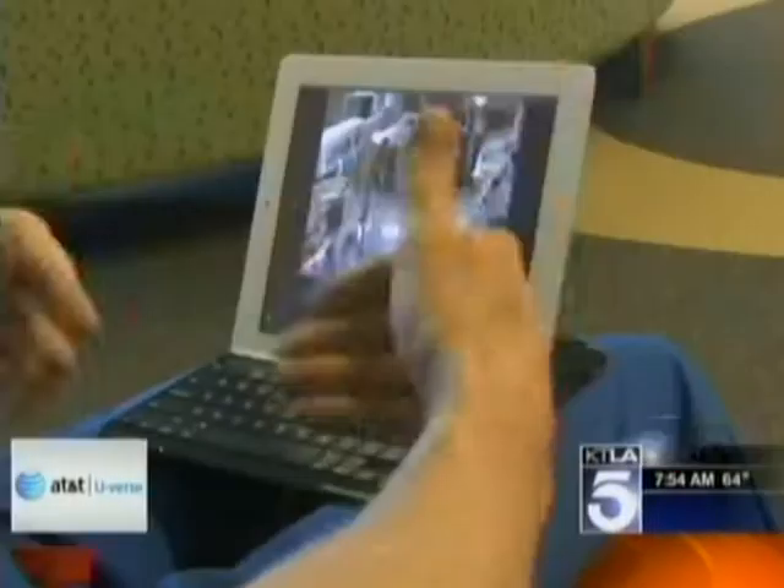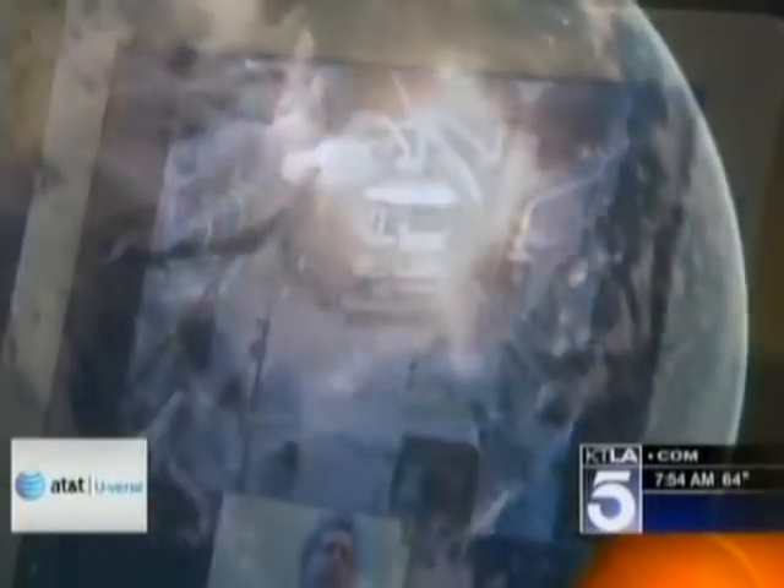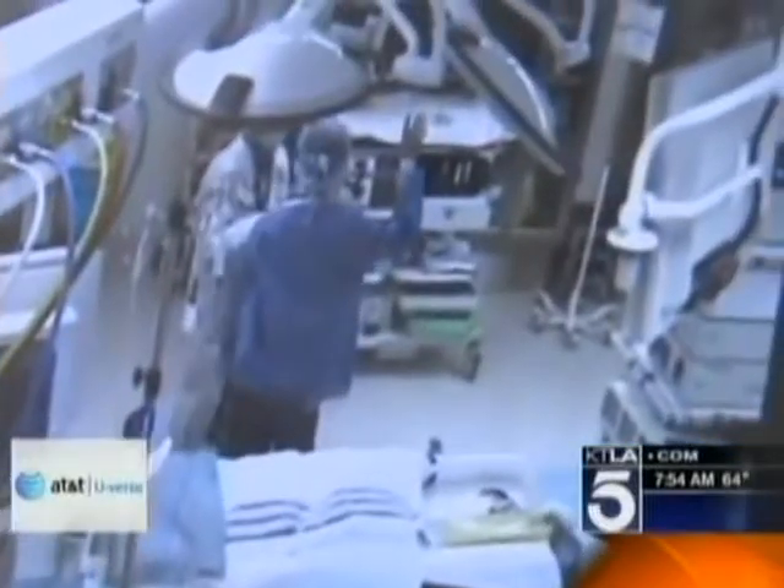Nearly every device here talks to one another. "I have dialed in to room 7 where the case is going to occur." Information is accessible almost anywhere. "Hey Dr. Gibbs, are you ready for us yet in the room?"